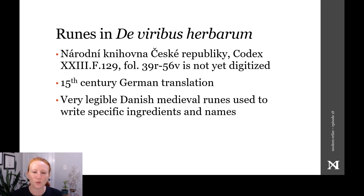The legibility of the runes tells us that there is some kind of runic literacy extant in Europe in the 15th century, at least in very specific contexts.